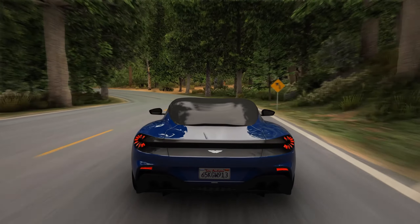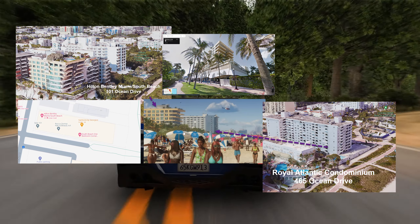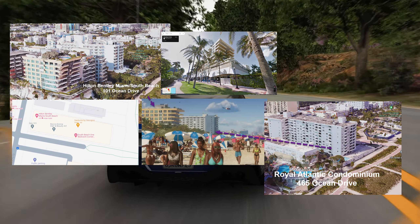The next image gives us a breakdown of the beach shot. One of the hotels that can be seen is the Hilton Bentley Miami South Beach at 101 Ocean Drive — that's the yellowish hotel. The other one is the Royal Atlantic Condominium at 465 Ocean Drive.